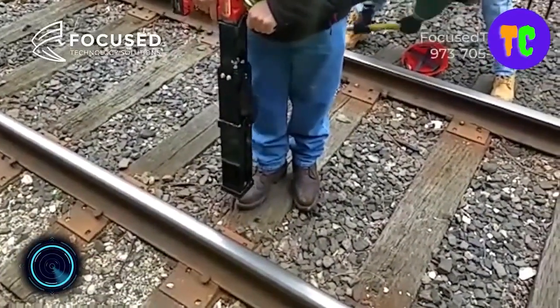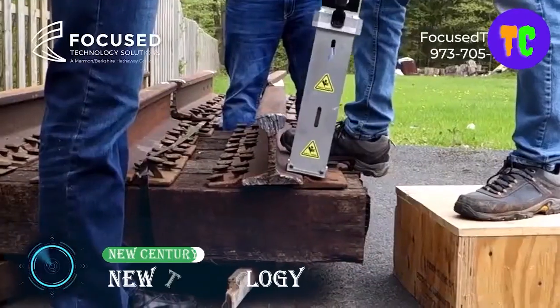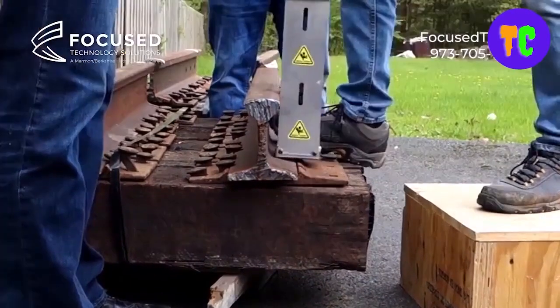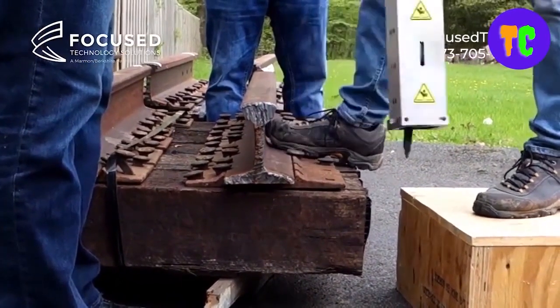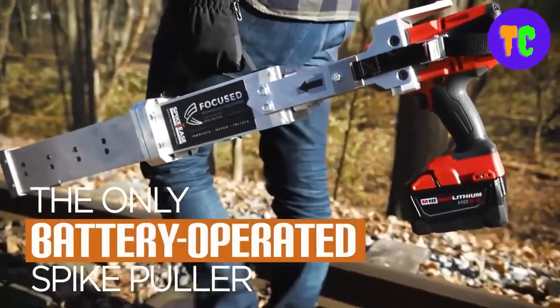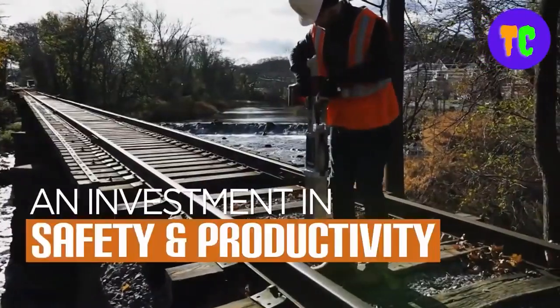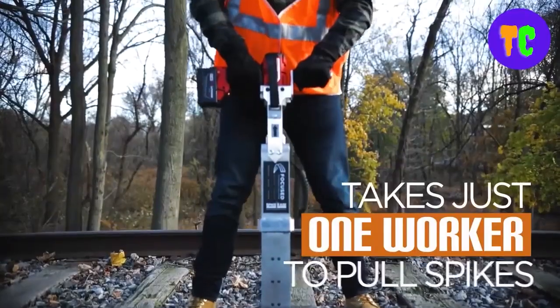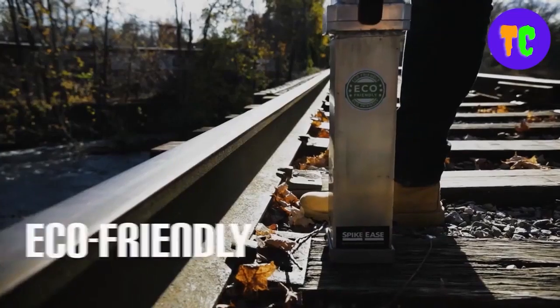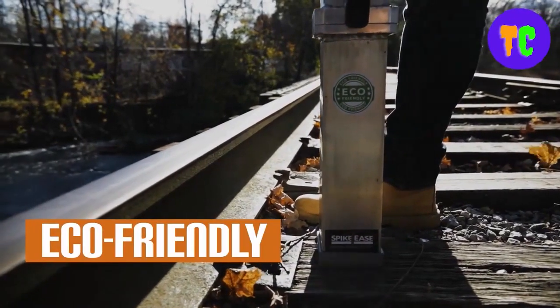When a railroad spike that needs to be removed either can't be reached with a claw bar or doesn't have enough space under the head to fit a claw bar, a spike puller is used to grip the head. This is a battery-operated spike puller that works as fast as 3 to 7 seconds per spike — no hydraulic, no gas-powered generators, no 50-foot hydraulic hoses, or hazardous fluids.